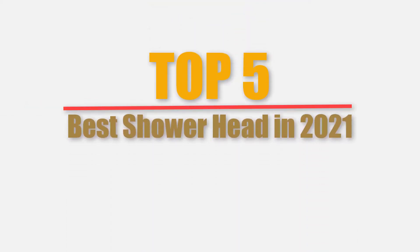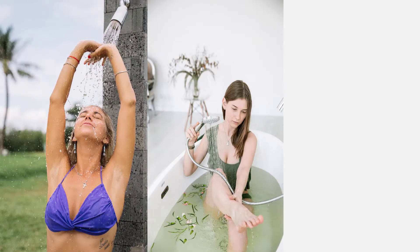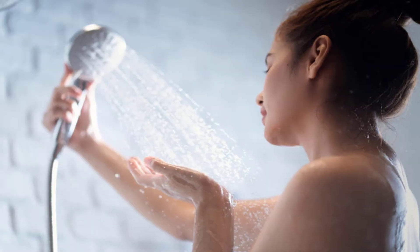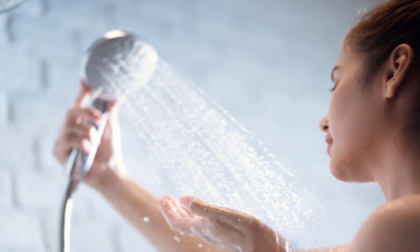Welcome to my top 5 best shower heads in 2021. The best shower head is one that makes your showering experience exceptional by giving you an energetic spa. The morning shower is one of the essential activities that people must perform to keep healthy and refreshed. A hygienic shower not just removes dirt and grime from your body but also makes your day refreshing.